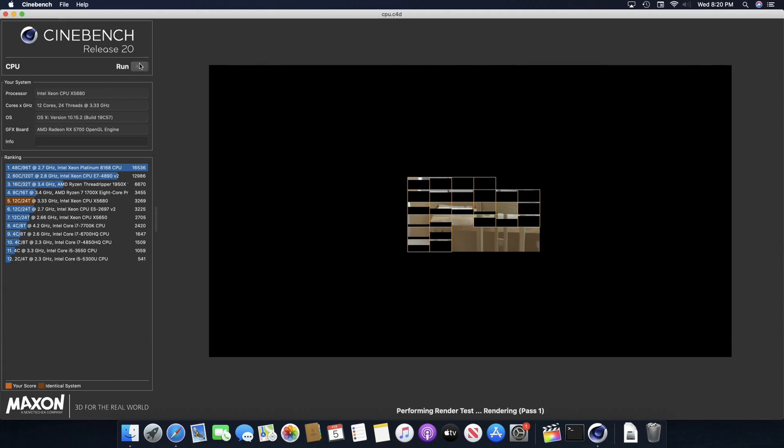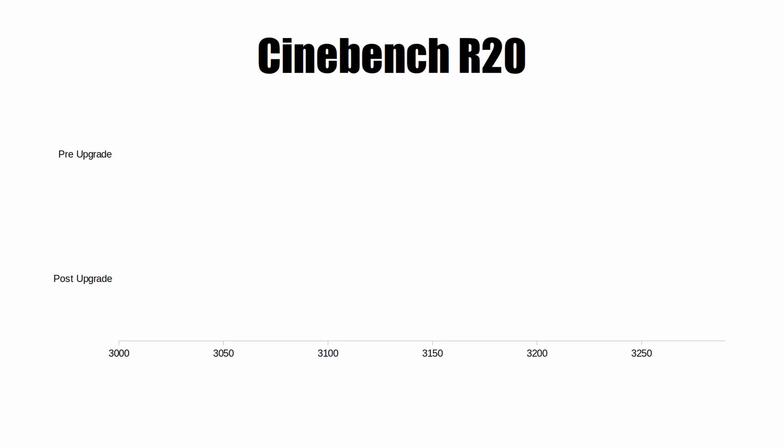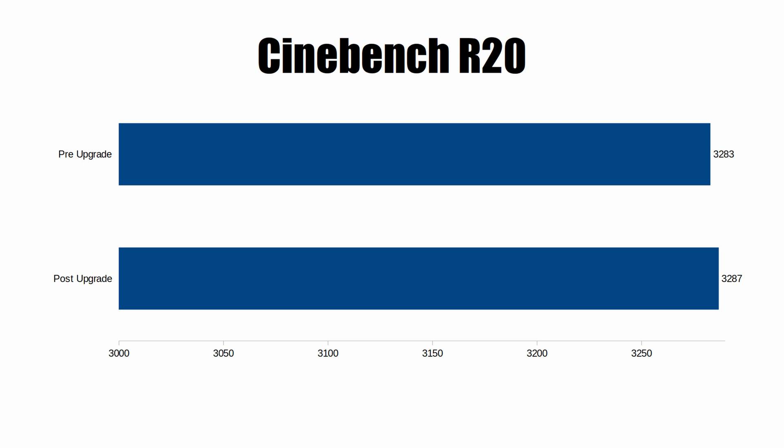First up we have Cinebench R20. Because this is primarily a CPU benchmarking tool, there wasn't really that much change since I didn't change the CPU. Before the upgrades we got a score of 3283, and after the upgrades we got 3287 — basically the same exact score.